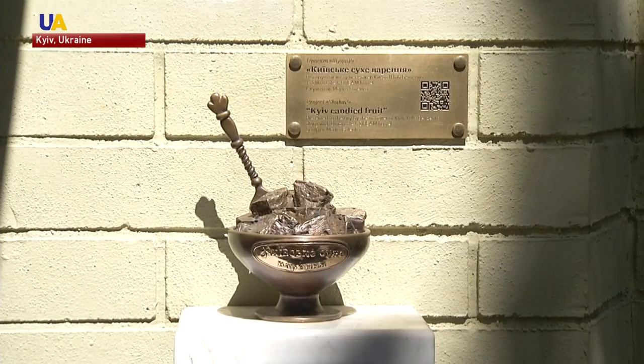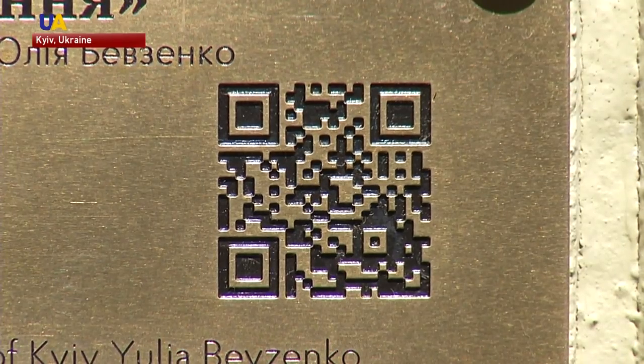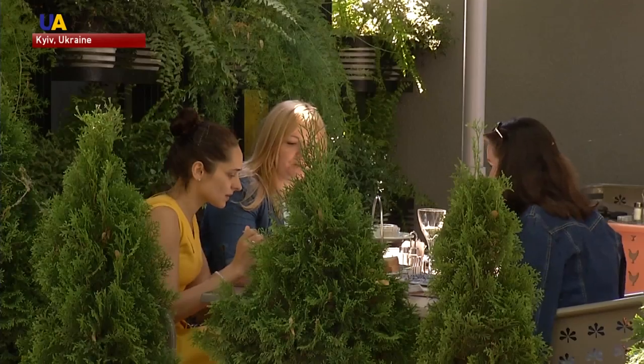Some of the miniatures look far more appetizing than the bricks. There's something called Kyiv's Dried Jam, and visitors are welcome to scan the QR code to find out why exactly the dried fruits used to be called this way, as well as how to get the recipe.